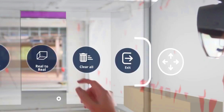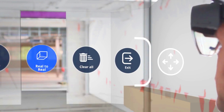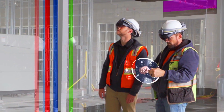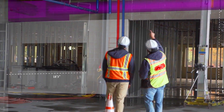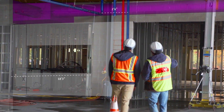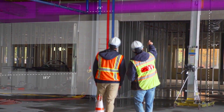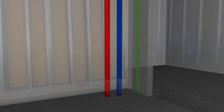This can help identify potential problems and clashes between different parts of the structure. The XR10 can also be used to access information such as blueprints, drawings, and specifications. This information can be used to make decisions about how to allocate resources and to ensure that the project is completed on time and within budget.